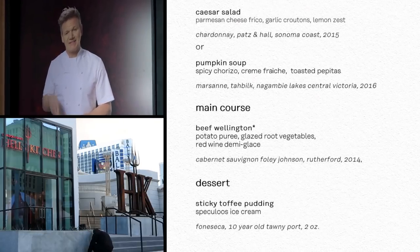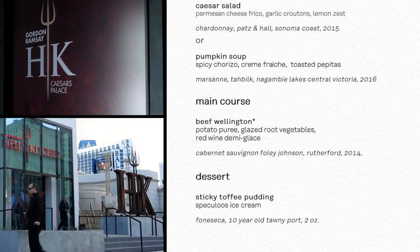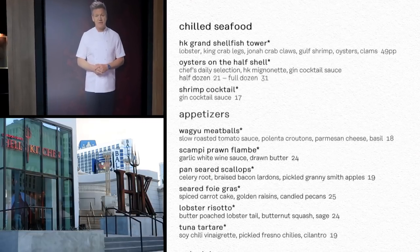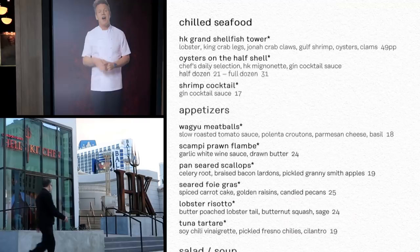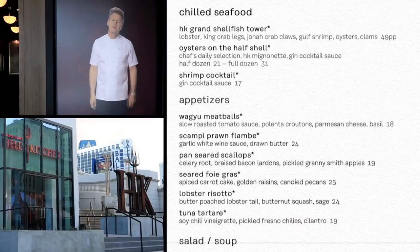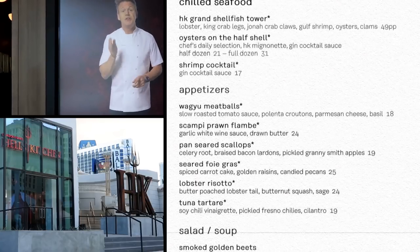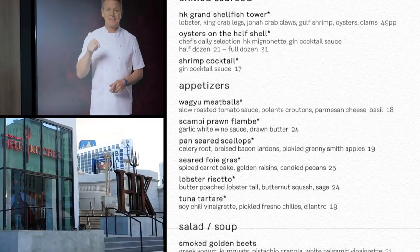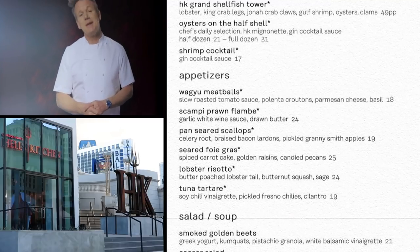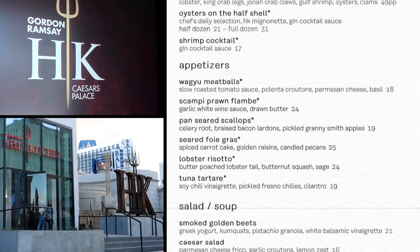The dinner menu is quite a bit different. You can start your dinner off with chilled seafood like the Hell's Kitchen Grand Shellfish Tower — a literal tower of shellfish with lobster, king crab legs, Jonah crab claws, Gulf shrimp, oysters, and clams. It doesn't look like they've forgotten any seafood, and it will cost you $49 per person.